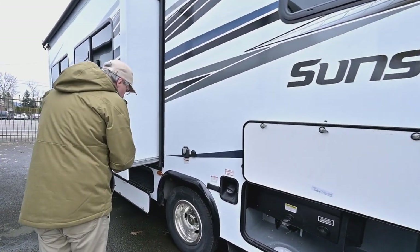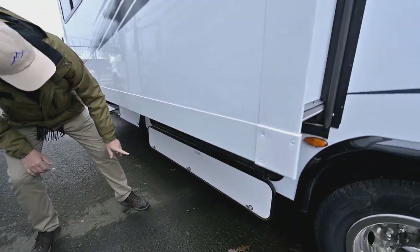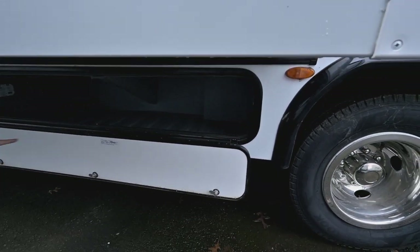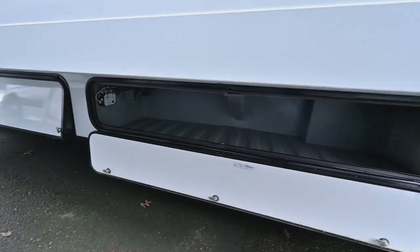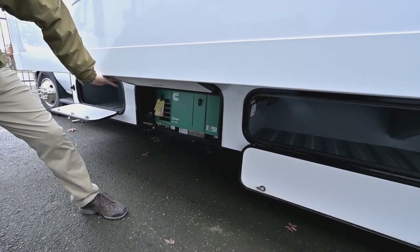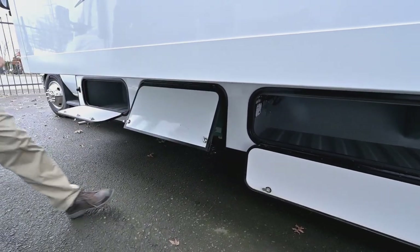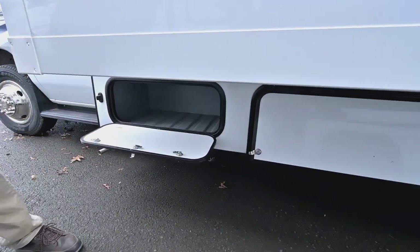The high gloss, nice shiny outside sidewall is attractive, and there are dark tinted windows. You can see there's a nice big long storage compartment here. This will also be the access for the 4,000-watt generator — that's going to be your gas generator, and then you've got storage here as well.